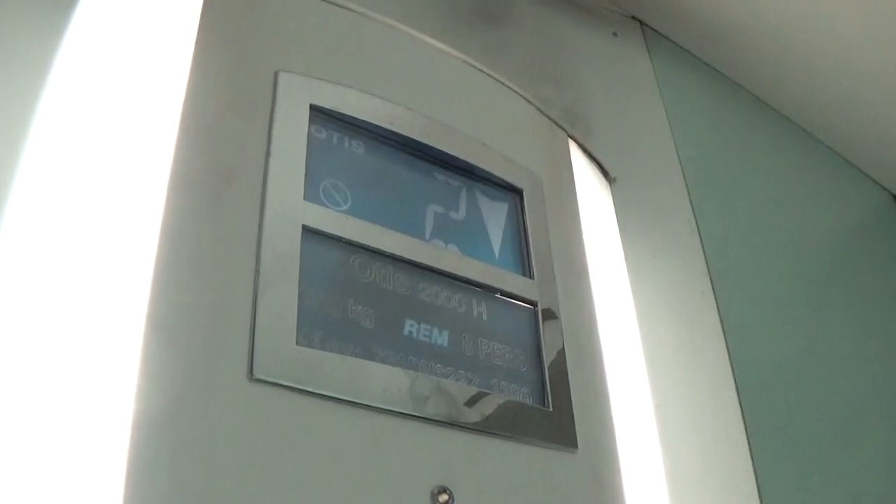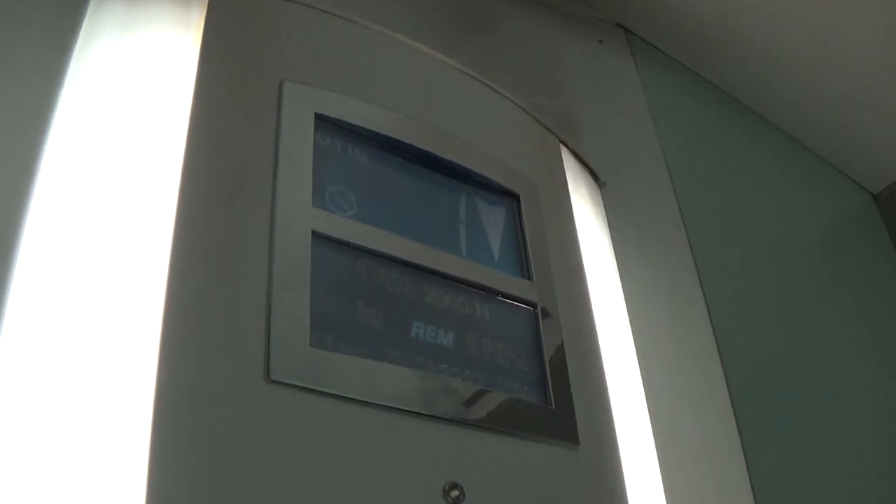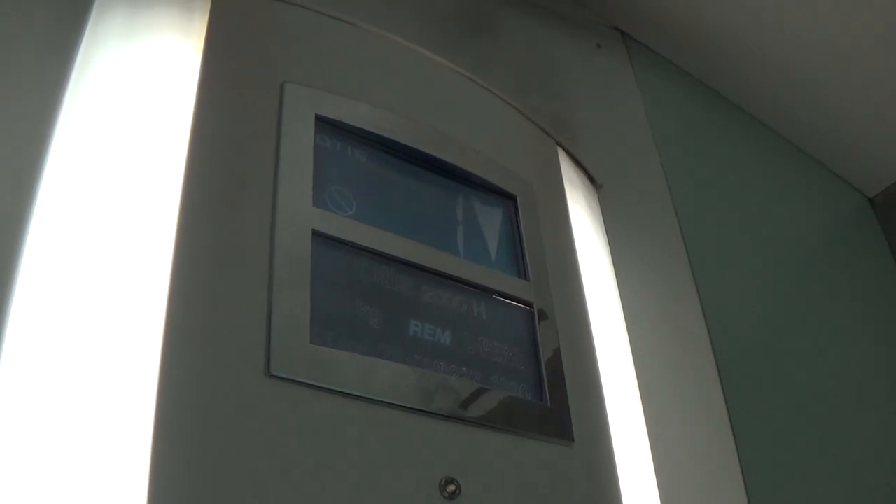Let's go back down to zero to my cab view. It's a pretty basic Otis 2000EH. It's got 2 up and down indicators, it's got the floor indicator, and the capacity is 650 kilos per person. Built in 1999, 19 years ago.